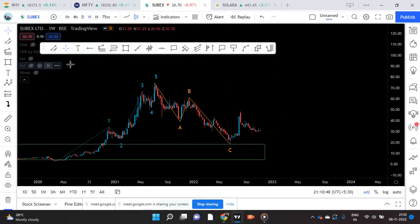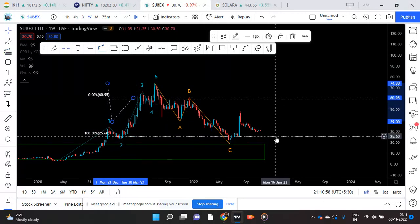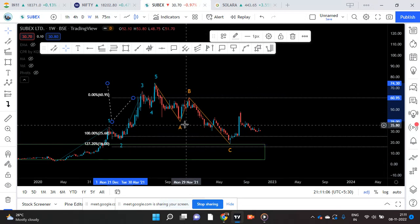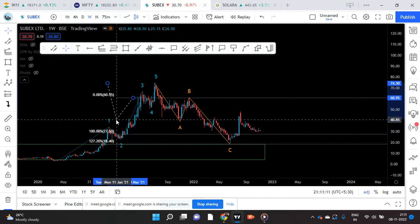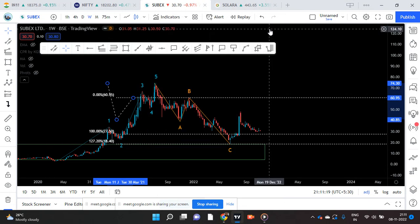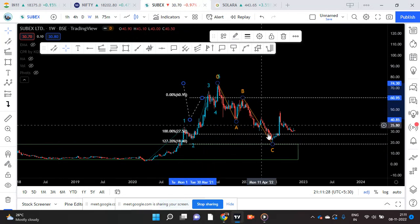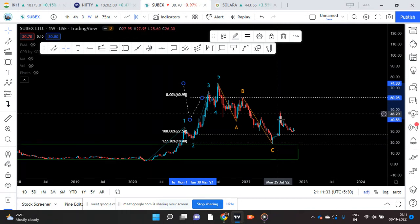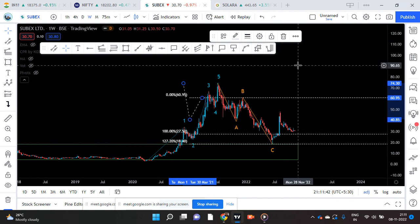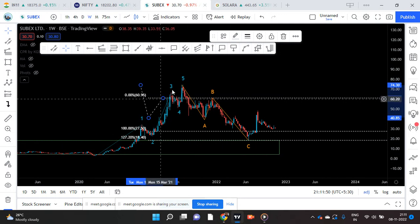Now we can measure this — from here you use the Fibonacci tool. You can see this is the 127.2 level. Maybe a little bit adjustment. This is the correct level — so it is coming. The end of correction A, B, C. So this is the perfect first wave, this is the second wave of correction, and this is the start of the third big impulse. That is why we had this impulse. This I am seeing as the first minor wave of the third bigger wave.